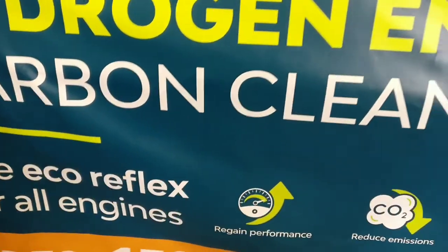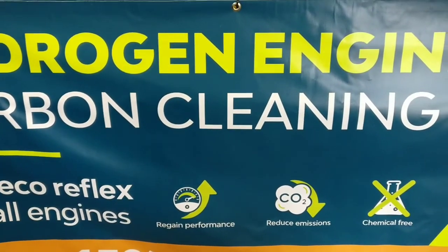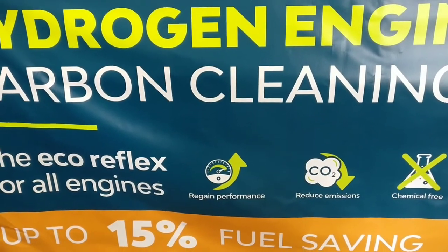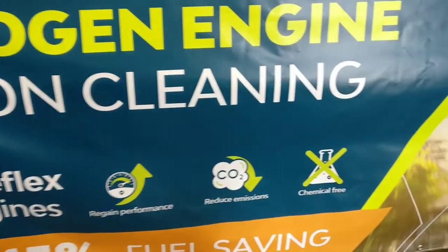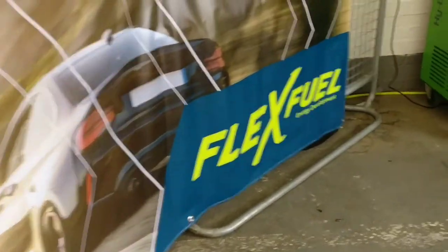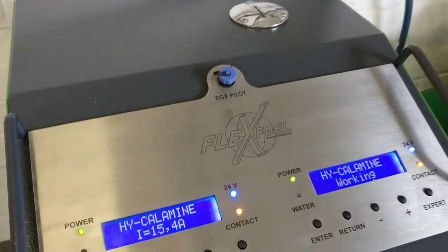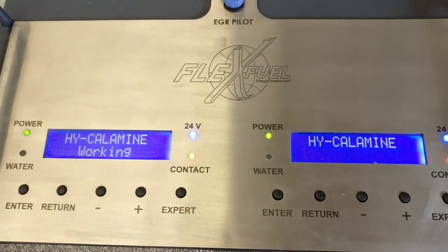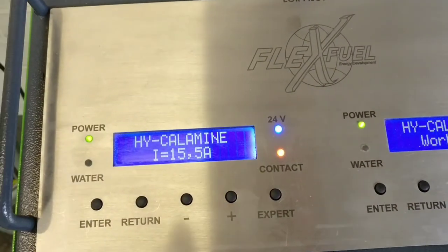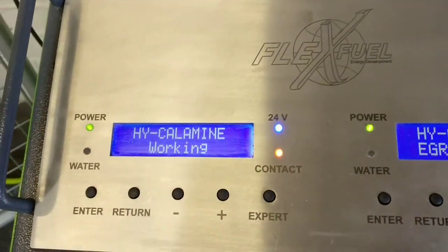We're at a qualified hydrogen engine carbon cleaning workshop. We've got a Citroën 2-liter diesel engine running on the machine, which has 12 minutes remaining on the cleaning cycle.